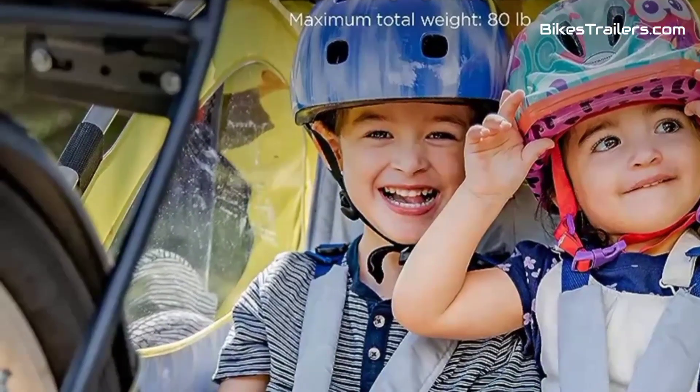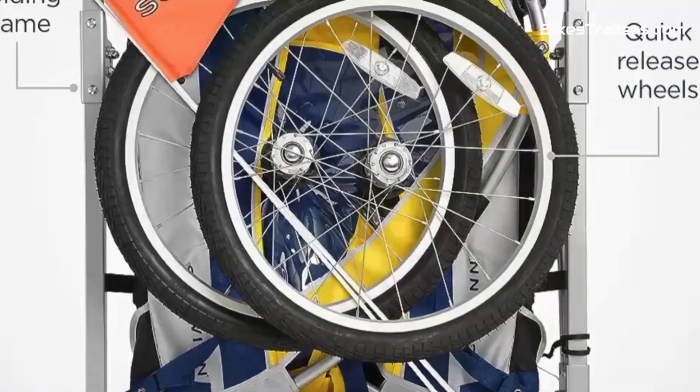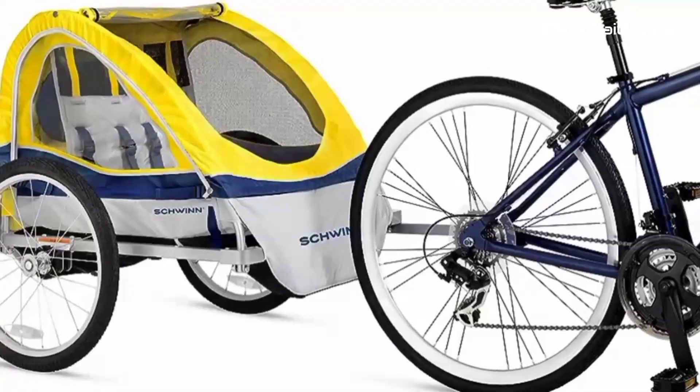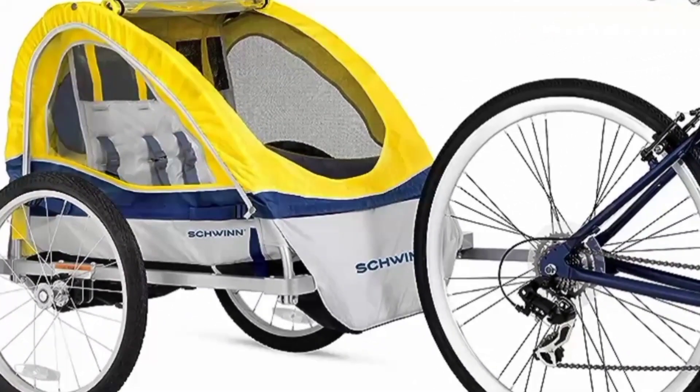Its quick and straightforward setup, as well as a compact fold for storage, enhance its convenience. For families seeking an affordable, no-frills option that doesn't compromise on essential safety and usability, the Schwinn Echo Bike Trailer is a fantastic pick for memorable biking outings with your baby.